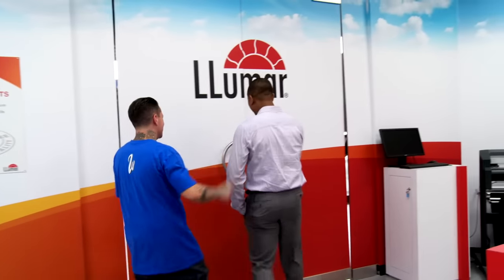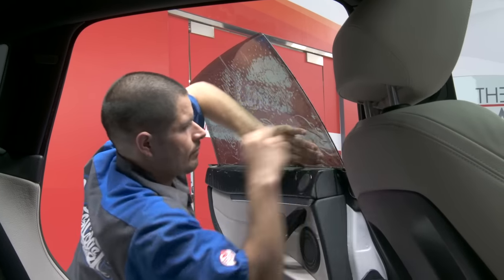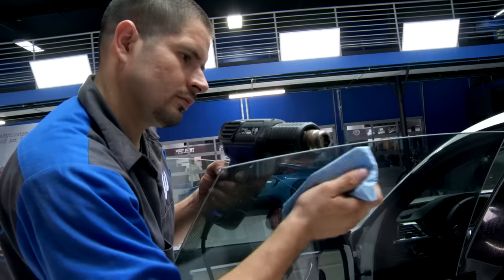West Coast Customs is a part of the Lumar dealer network, which offers expert training, precision software, and professional service.